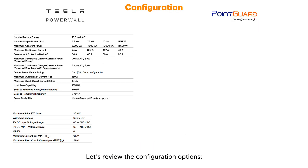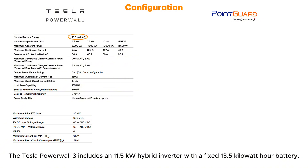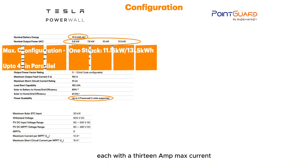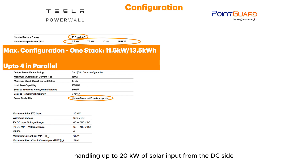Let's review the configuration options. The Tesla Powerwall 3 includes an 11.5kW hybrid inverter with a fixed 13.5kWh battery. It supports up to 4 units in parallel and offers 6 MPPT interfaces, each with a 13A max current, handling up to 20kW of solar input from the DC side.